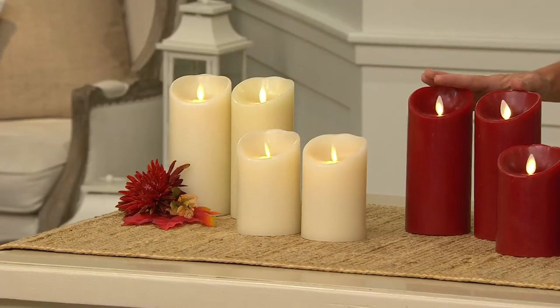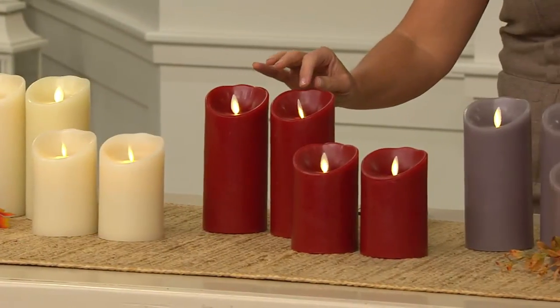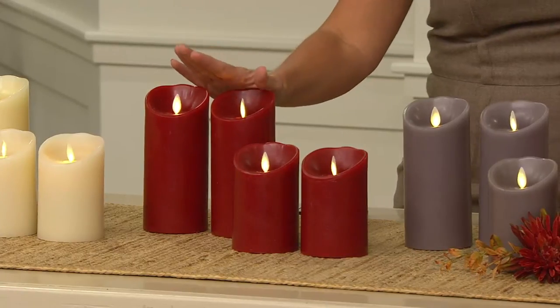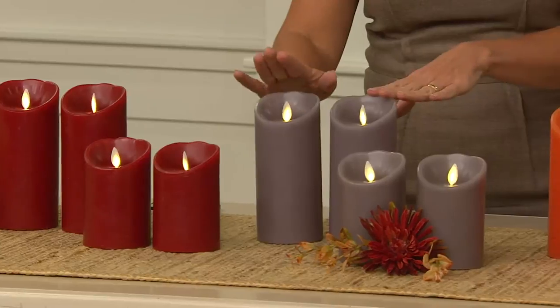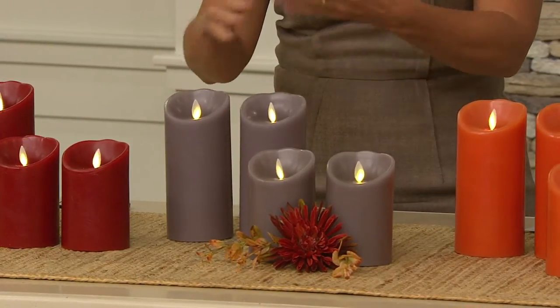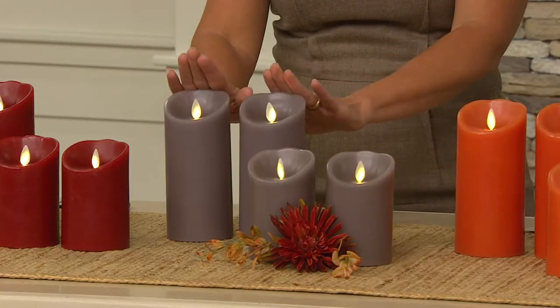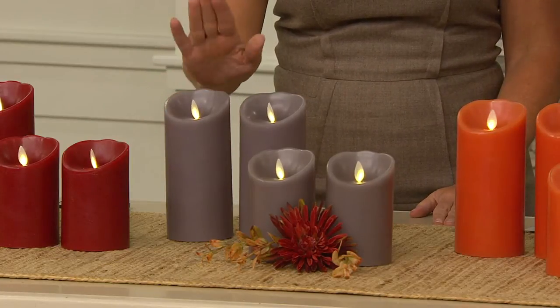Then we have what we're calling garnet red. This is a true red — a little bit deeper than our Christmas red, definitely more harvesty. Beautiful, so gorgeous. Then, such a trend color in decorating — if you go into a paint store, this is the hot color for walls and decor pieces in general. We're calling this dark gray; it's really more of a taupe-y gray. It's beautiful, it's really pretty — a great neutral.